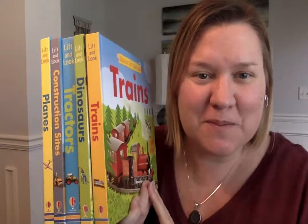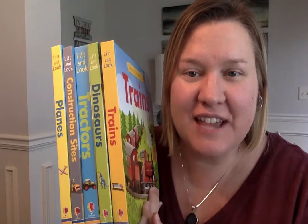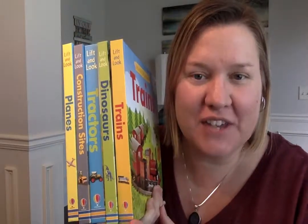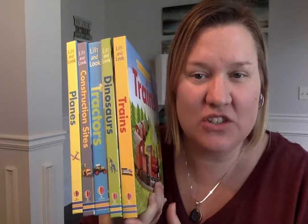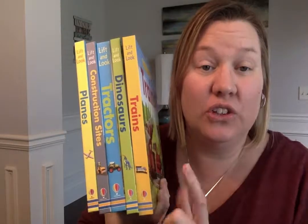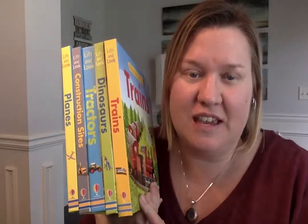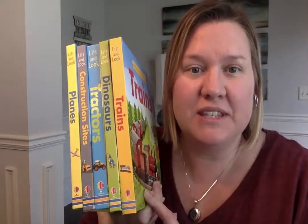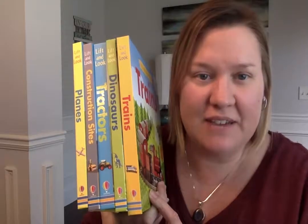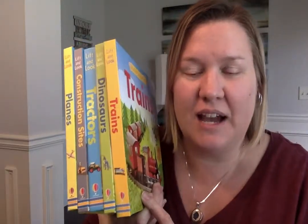Hi, this is Julie with Usform Books and More, and I am here to show you our Lift and Look series of books. We have six of them in the series: trains, dinosaurs, tractors, construction sites, and planes. The only one I don't have here today is the Under the Sea one, but these can be found on my website, www.funandfantasticbooks.com.